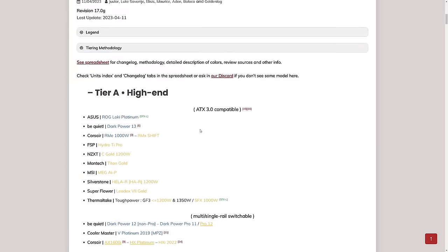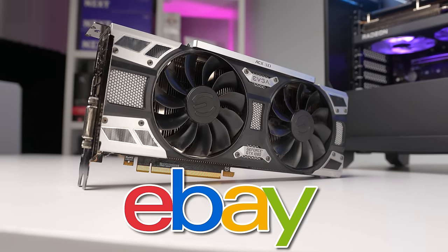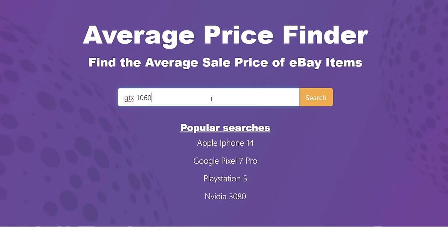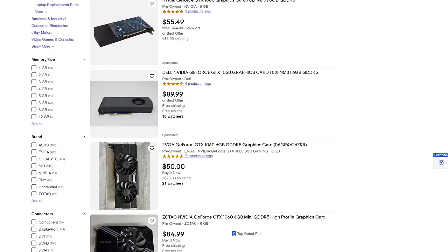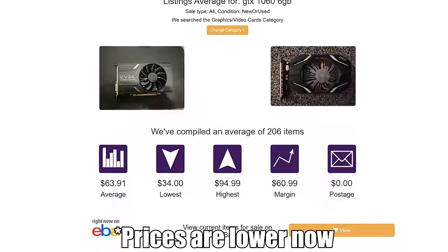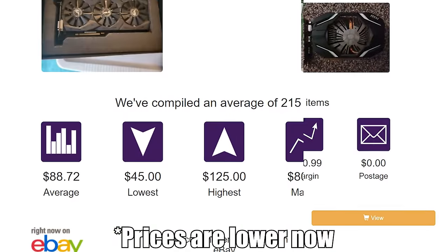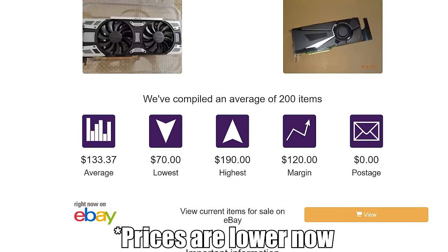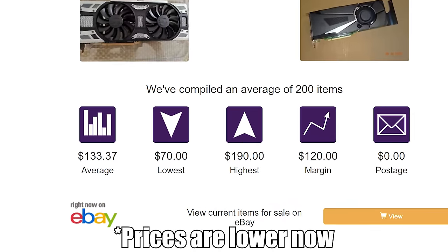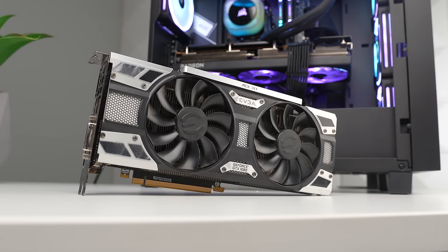Aside from power, the only other numbers you should know are the average eBay prices. I'm pulling data from averagefinder.com because it scrubs all the recent eBay data and gives us some nice easy prices to read. The average eBay price right now for a GTX 1060 6GB is $67, the GTX 1070 is $89, and the GTX 1080 is $142. Those prices are extremely important not only for your budget but also when we talk about value after the benchmarking numbers.